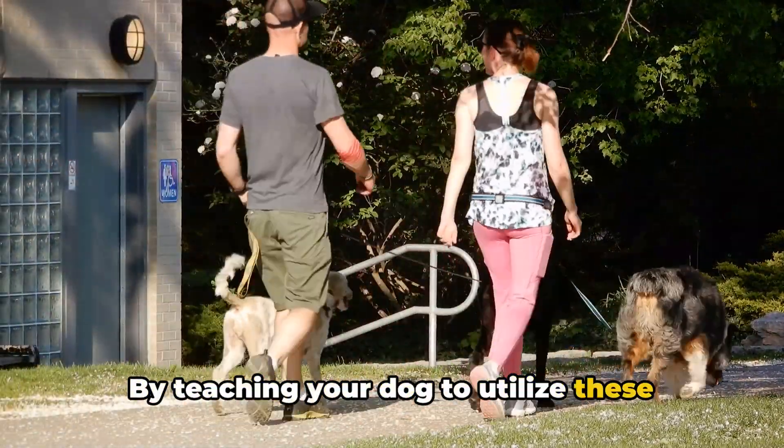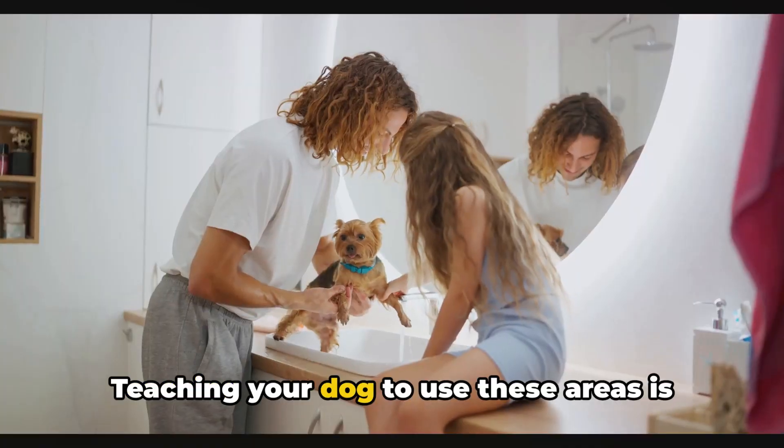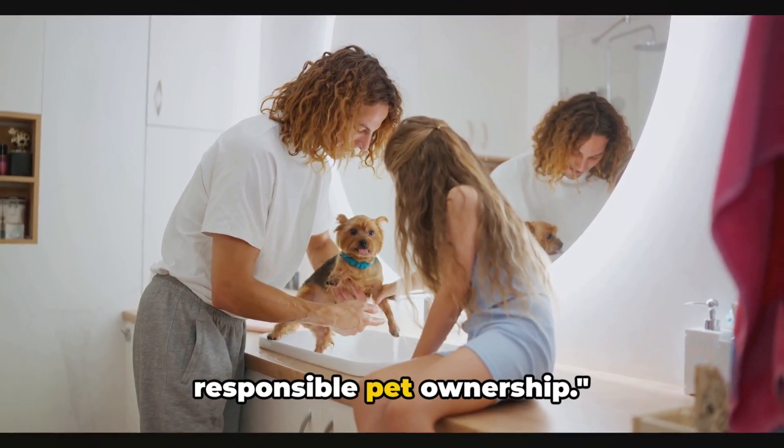By teaching your dog to utilize these areas, you're contributing to a cleaner, healthier city. Teaching your dog to use these areas is not only convenient but also promotes responsible pet ownership.